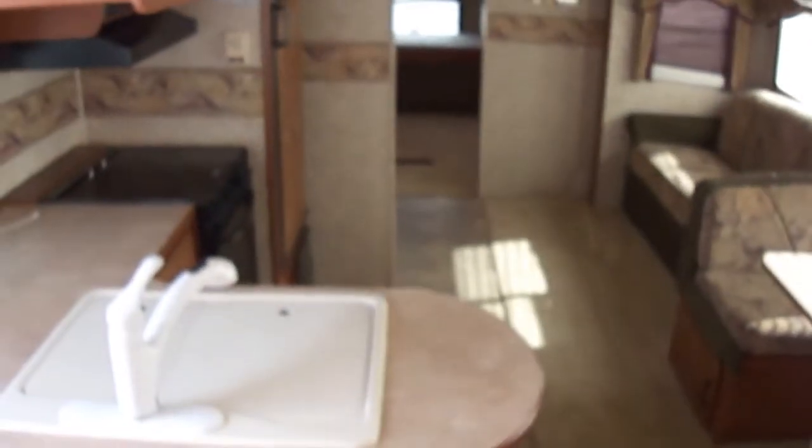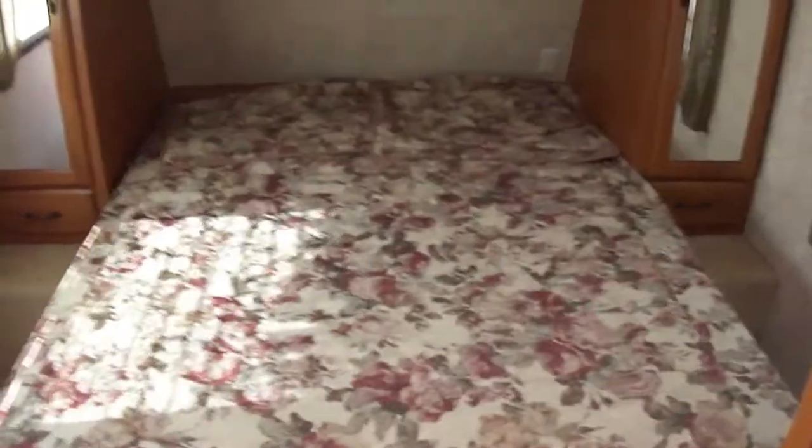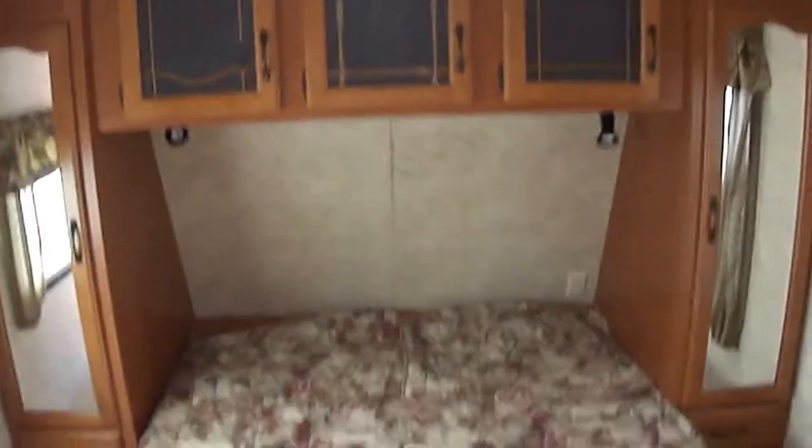Isn't that just gorgeous? Look at all that floor space. Right here in the front you got your walk-around queen master, with storage above and below, and a door for privacy. Got to have privacy in the master bedroom.